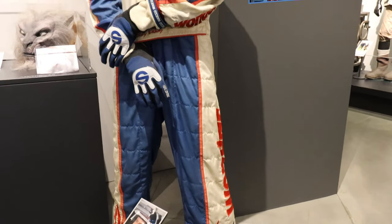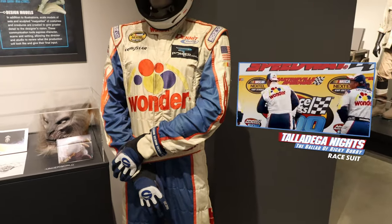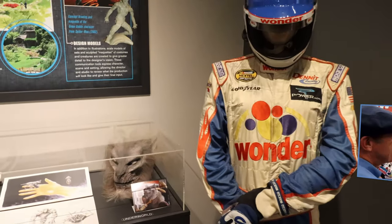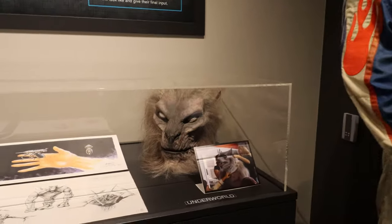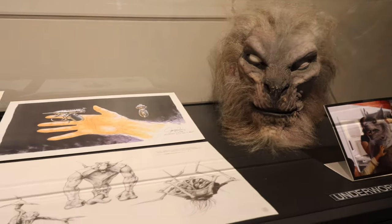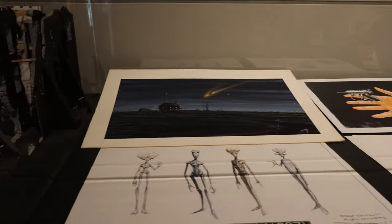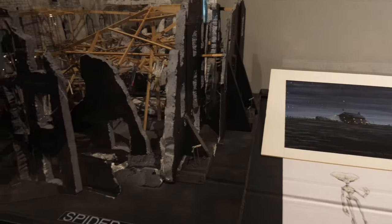Where's our Will Ferrell people at? Ricky Bobby's uniform. Face from Underworld. Some drawings. Men in Black stuff and a set model.